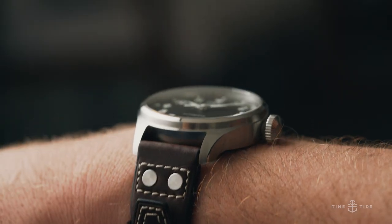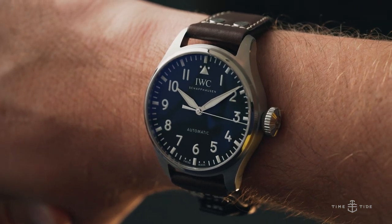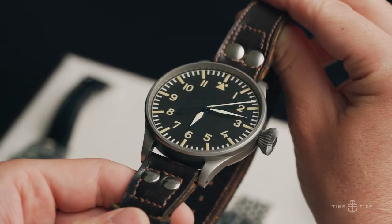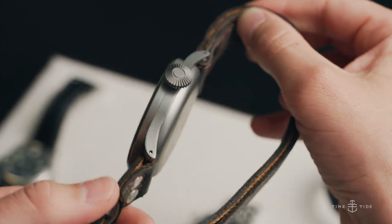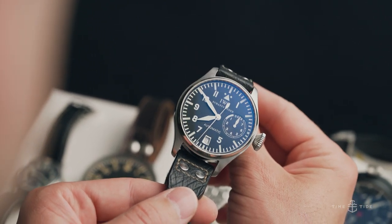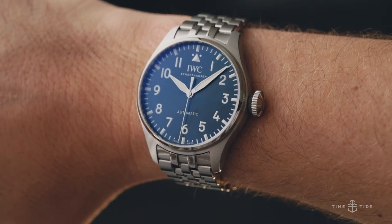IWC's big story this year is the Big Pilot 43, which is a reduction in size of one of the brand's most popular models. This watch has been on an interesting journey — it started out as a massive tool watch for pilots in the 1940s, was released in 2002 as an iconic pilot's watch retaining those tool-watch origins, and now we have a very much civilian-life-ready Big Pilot in a much smaller size.